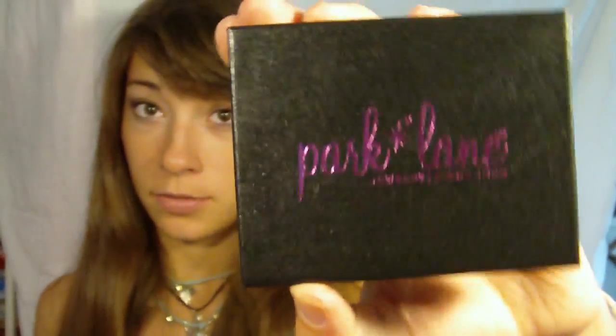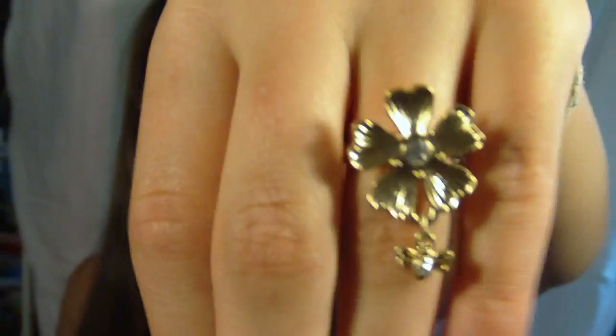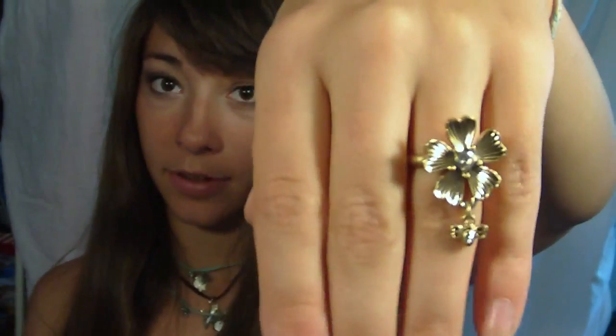Now I'm moving on to jewelry. All this stuff is from Park Lane — we had a jewelry slash fashion show party and I ordered some things. The first thing I got is called Gardenia. It's a flower ring and it has a cute little bee hanging off of it, like flying after the flower. So when you walk, you see this little bee flying behind your flower.